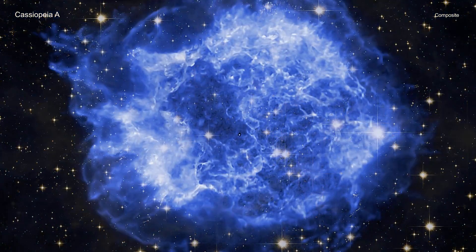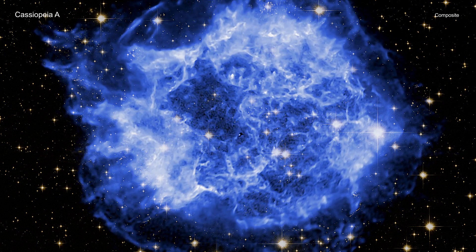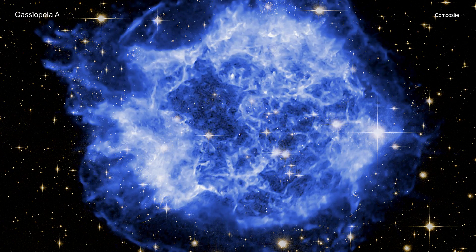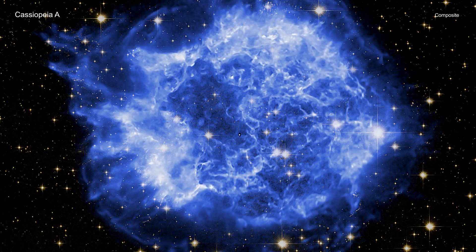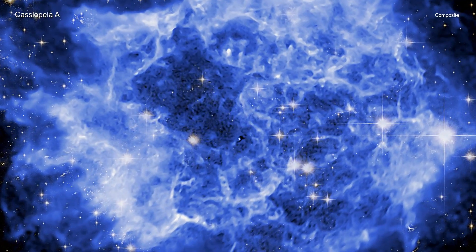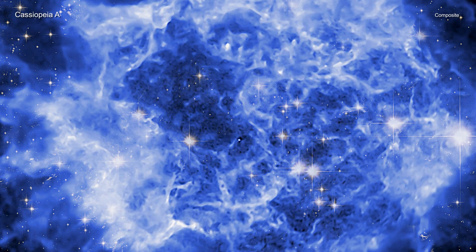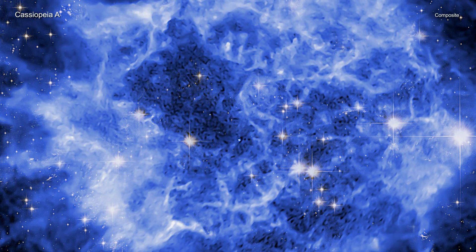The outer region of Cass A shows the expanding blast wave of the explosion. The blast wave is composed of shock waves, similar to the sonic booms generated by a supersonic aircraft. These expanding shock waves are sites where particles are being accelerated to energies higher than the most powerful accelerator on Earth, the Large Hadron Collider. As the blast wave travels outwards, it encounters surrounding material and slows down, generating a second shock wave that travels backwards relative to the blast wave, analogous to a traffic jam traveling backwards from the scene of an accident on a highway.